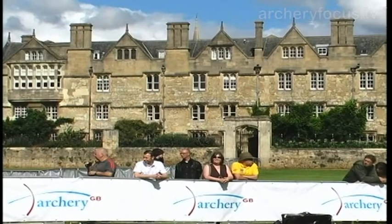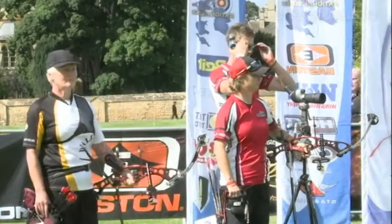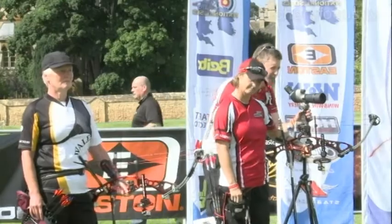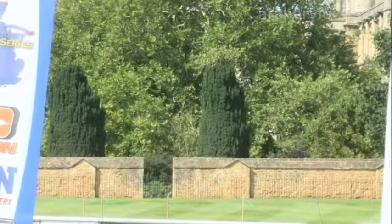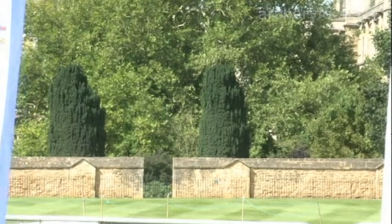Shooting first on target number one in the red and white of Hoyt, please put your hands together for Andrea Gales, everybody. And her challenger on target number two in the white, Pauline Burfitt.